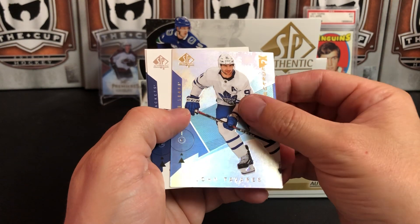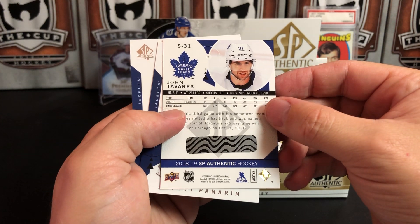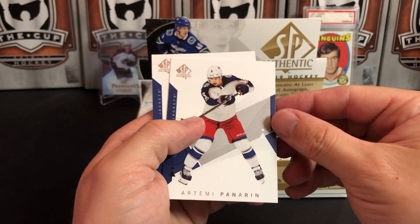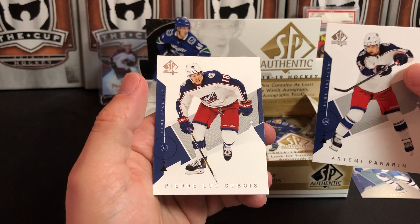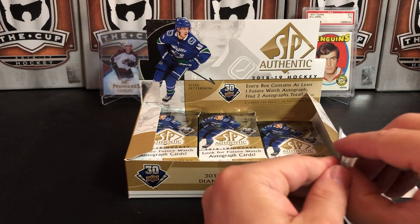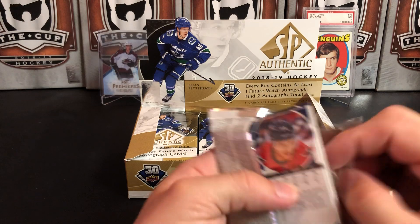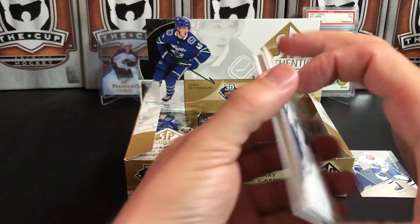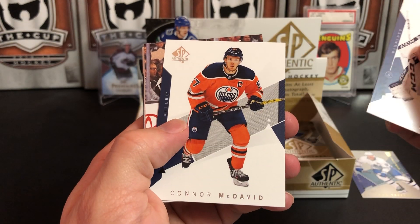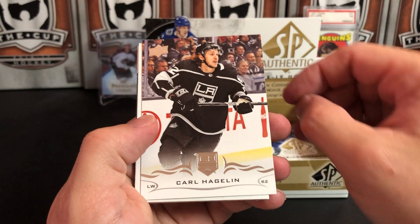Vlad Tarasenko, Patrick Hornquist blank, and we've got a Spectrum FX of John Tavares for the Toronto Maple Leafs. Artemi Panarin and Pierre-Luc Dubois. These come 18 packs per box, five cards per pack, so there's a lot of packs in these.